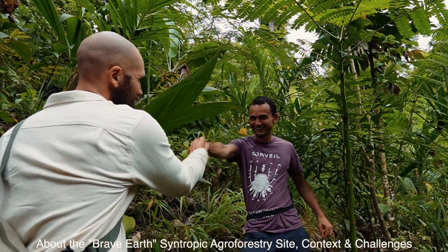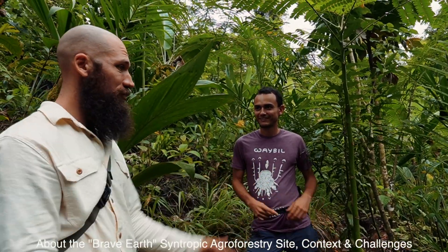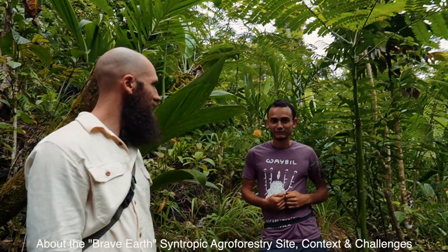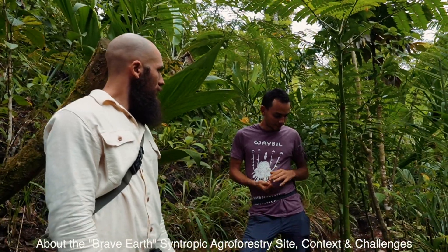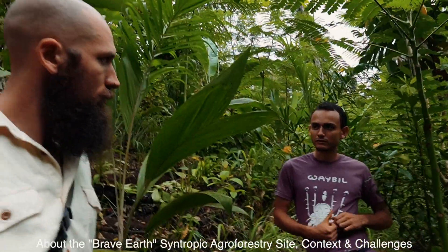We are here with Jorge — great to meet you, man. You're managing what I can already see is some really cool centropic agroforestry. You want to tell us about it? Yeah, of course.